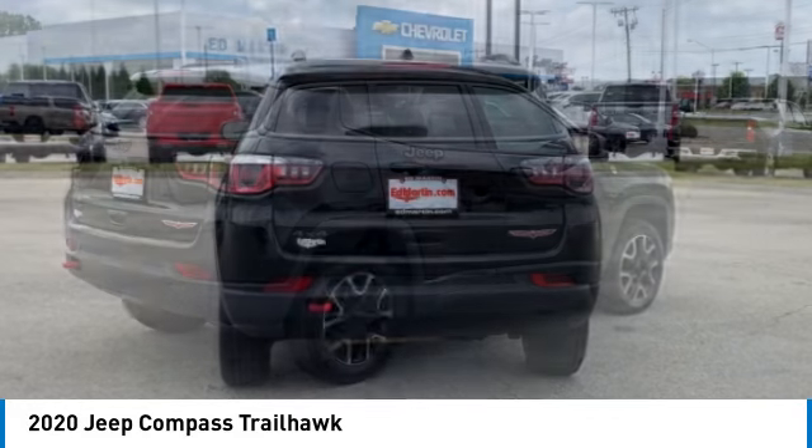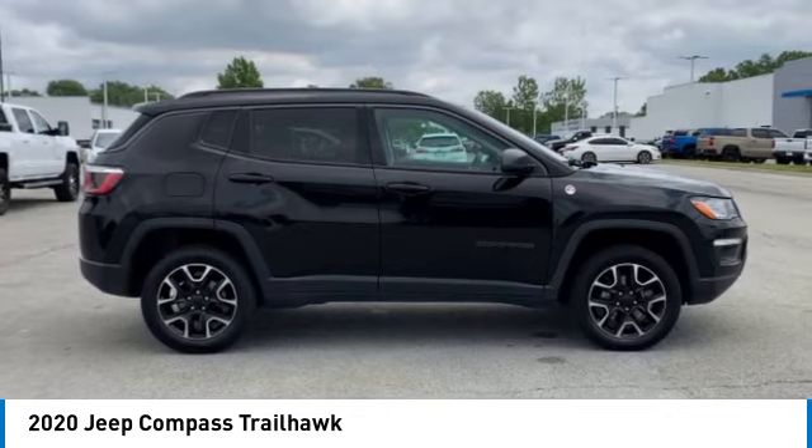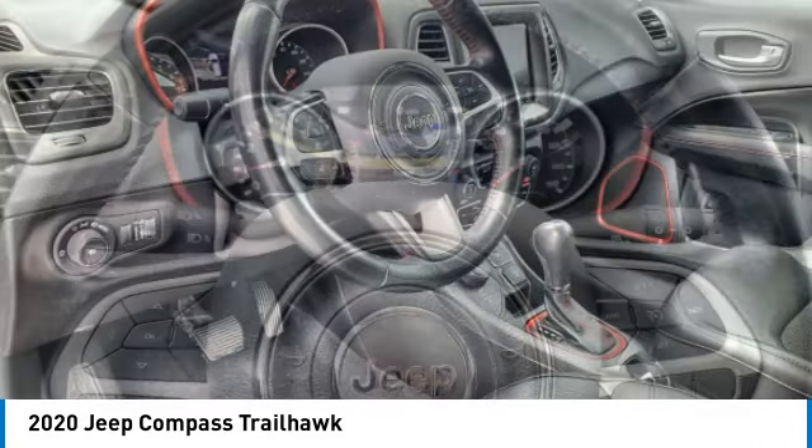This vehicle has less than 75,000 miles. Here are some of this vehicle's great options: four-wheel drive, heated mirrors, aluminum wheels, rear spoiler.